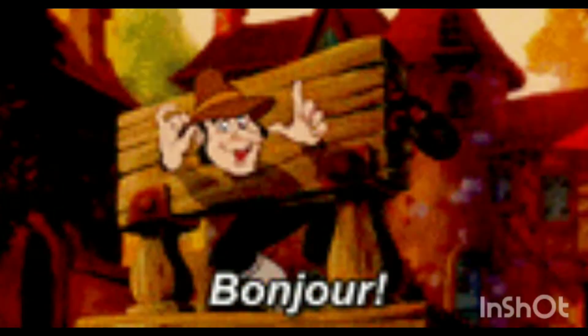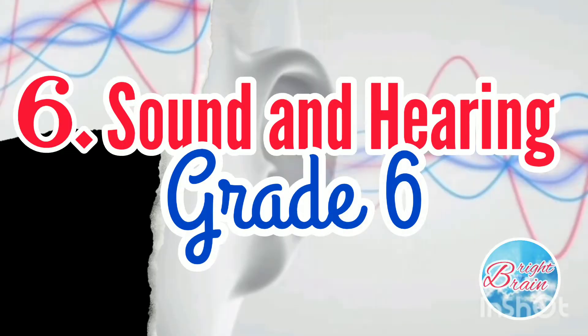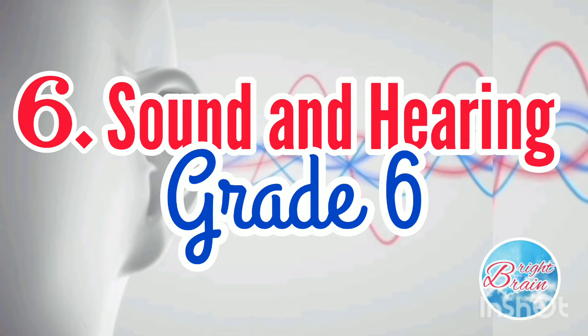Hey guys! Welcome to Bright Brain. Today we'll be discussing the sixth lesson, Sound and Hearing.